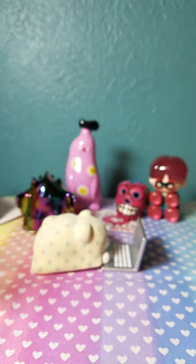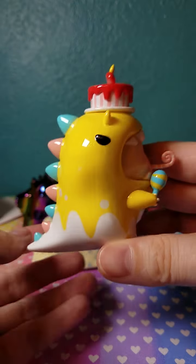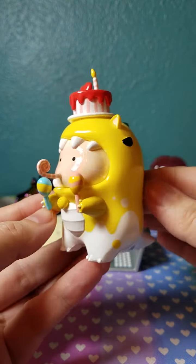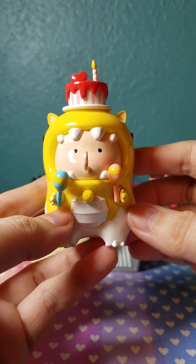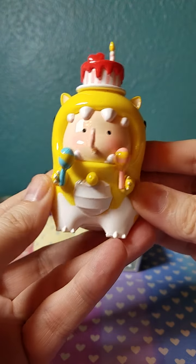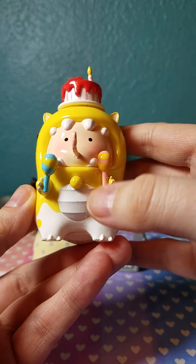Oh my goodness, this is so pretty! I don't know the name of this one — I'm not sure the card was included — but it's a little person in a dinosaur outfit and it's birthday themed. I love birthday themed toys. Super cute, nice weight, very high quality, super glossy and really adorable. It'd be cute to take a picture with, and I love that he has birthday maracas.